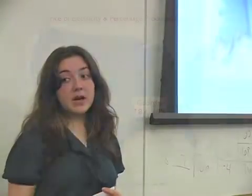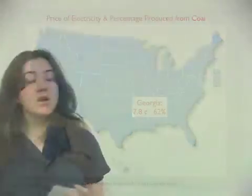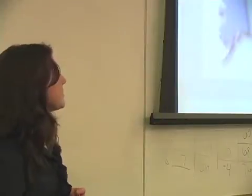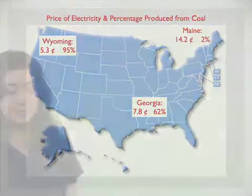This translates into low prices for the consumer. The national average for electricity is about 8.9 cents per kilowatt hour. However, in Georgia, where 62% of electricity is coal-produced, that price is only 7.8 cents per kilowatt hour. In Wyoming, the discount is even greater — 95% of their electricity is coal-based, and they have very low prices of 5.3 cents per kilowatt hour. In Maine, however, only 2% of electricity comes from coal, and they pay over 14 cents per kilowatt hour.